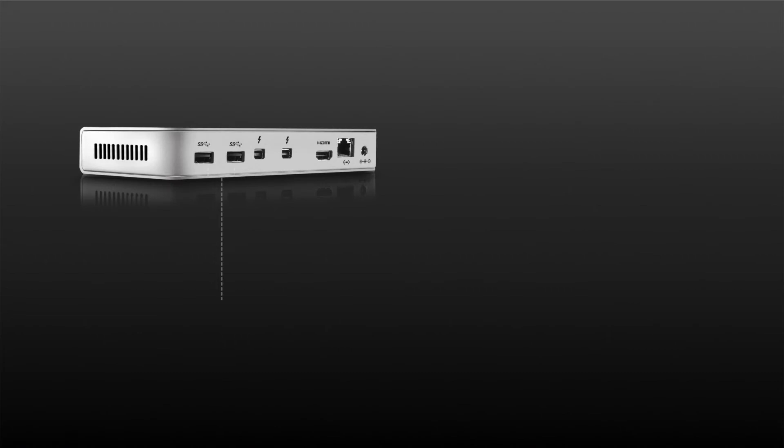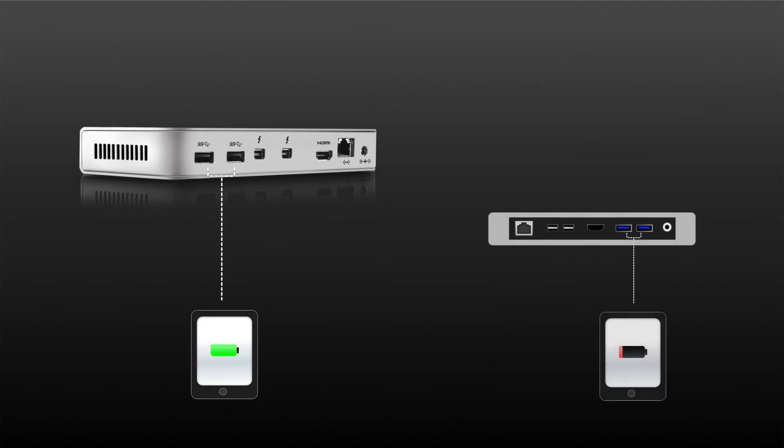The Cowdigit Thunderbolt Station has added some great new extra features that are not offered with other Thunderbolt expansion docks. The first of these new features is that the Thunderbolt Station now fully supports iOS device charging. This includes charging iPads through any of the three USB 3 ports. Other docks cannot generate enough power through their USB 3 ports to charge iPads.